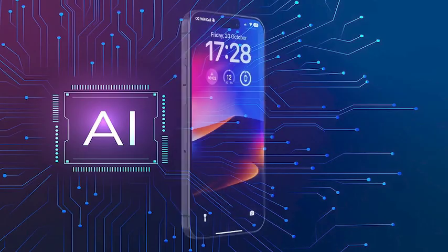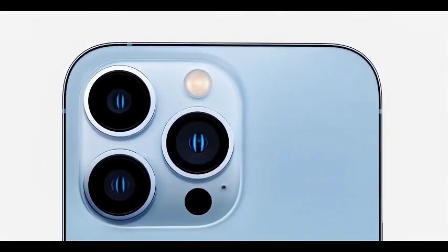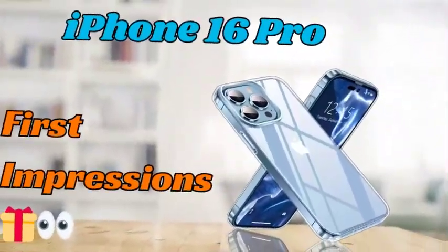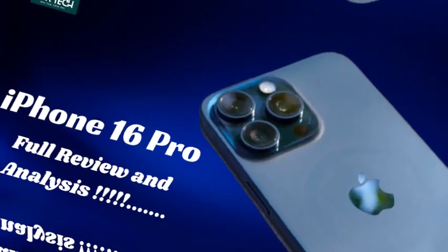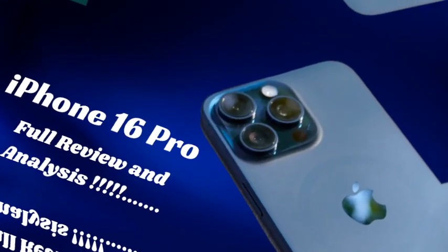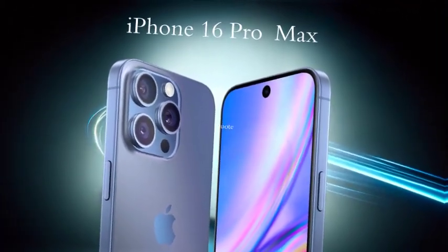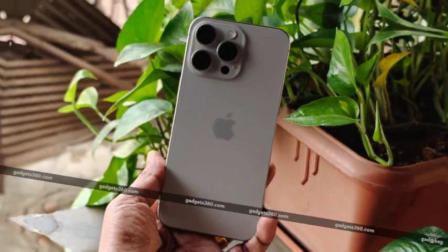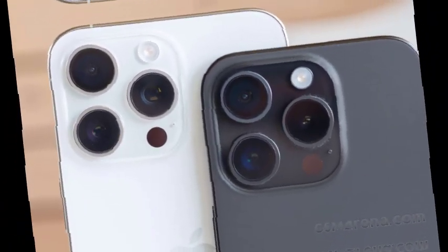As the buzz continues around the desert titanium color, the Tech Boiler video serves as a teaser for what's to come. With the official iPhone 16 Pro Max launch approaching, the positive reception of desert titanium suggests it will be a major highlight. Fans and tech enthusiasts are eagerly awaiting to see the final product and experience the color in person. In the viral Tech Boiler video, the emphasis shifts to how the desert titanium color pairs with different styles of cases.